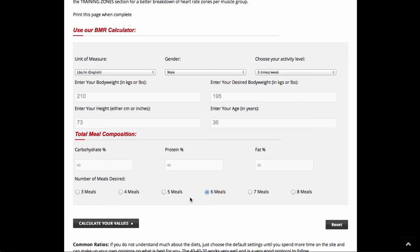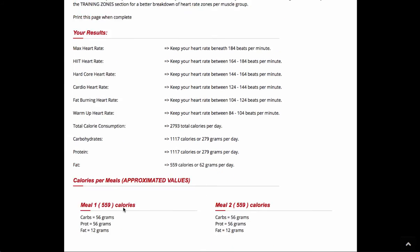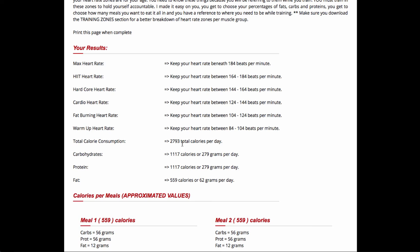Now down here you can adjust these to be what you like, but in the meal plans you're going to be choosing what's available for you. This is kind of neat also — as you see the numbers after we calculate, it's going to give you my total caloric consumption at 2793.